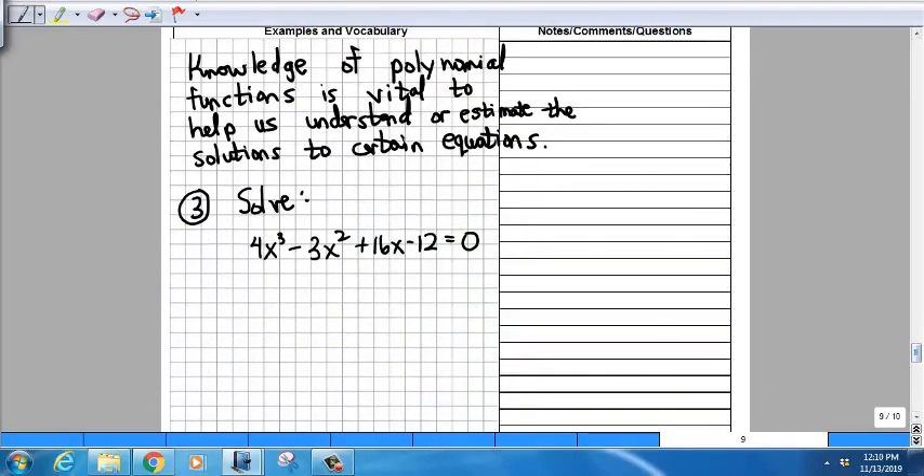Polynomials appear frequently in applications because their formulas involve only friendly arithmetic operations, and their graphs are nice smooth unbroken curves. Knowledge of polynomial functions can be vital in helping us solve certain equations, or at least estimate their solutions.